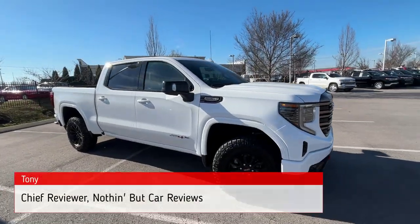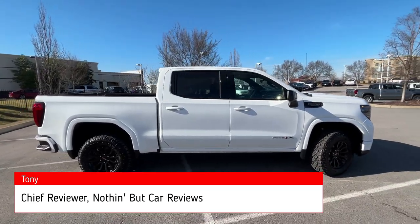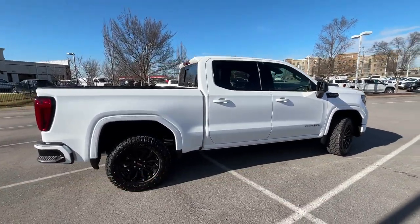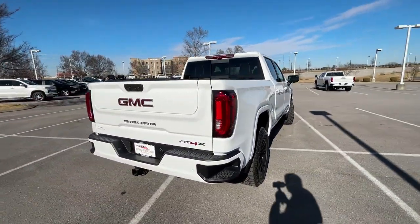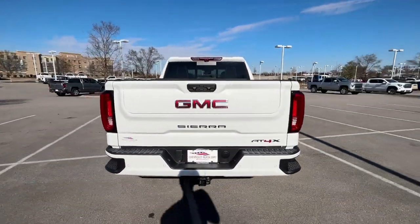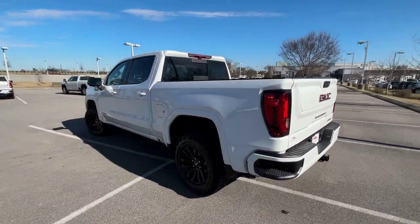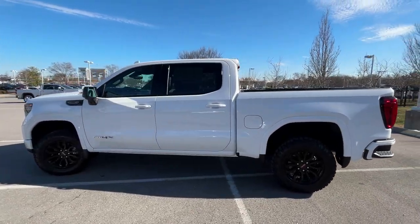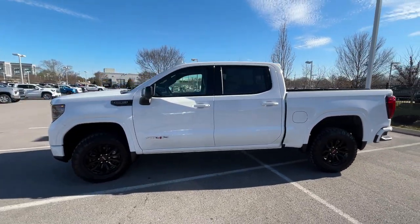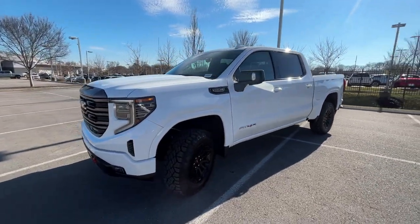Here we have a new 2023 GMC Sierra 1500 AT4X. This bad boy comes in Summit White on Obsidian Rush, which includes the 16-way power massaging front seat with perforated leather interior. The powertrain consists of a 6.2-liter naturally aspirated V8 engine mated with GM's 10-speed automatic transmission.